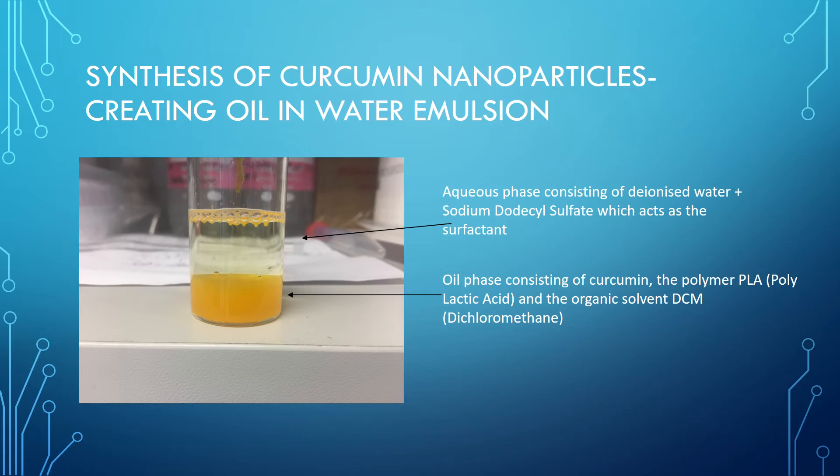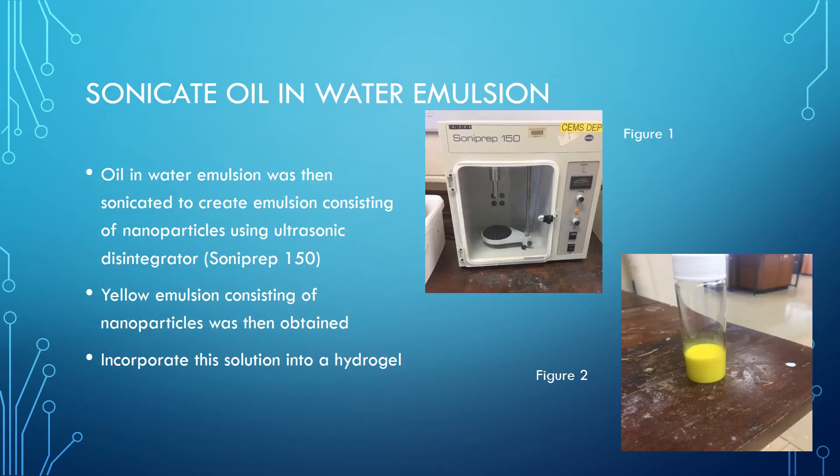The curcumin is encapsulated in the polymer polylactic acid, and the dichloromethane is used to dissolve this polymer. The aqueous phase consists of deionized water and sodium dodecyl sulfate, which acts as a surfactant. The role of the surfactant is to reduce the interfacial tension between the two phases. This oil and water emulsion is then broken down into nanodroplets by application of external energy using an ultrasonic disintegrator, as can be seen in figure 1. These nanodroplets lead to nanoparticles once the organic solvent is evaporated. A yellow homogenous solution containing curcumin nanoparticles can be seen in figure 2.